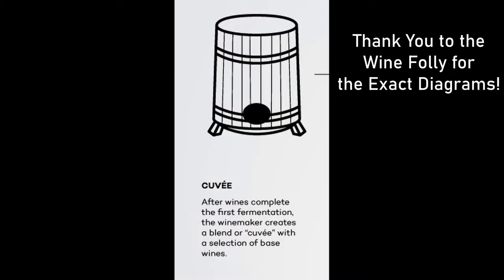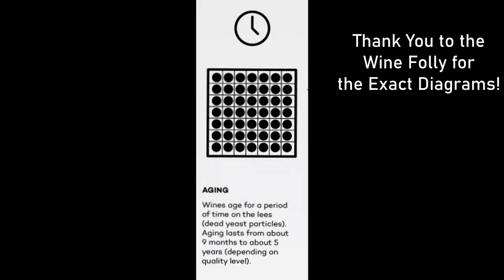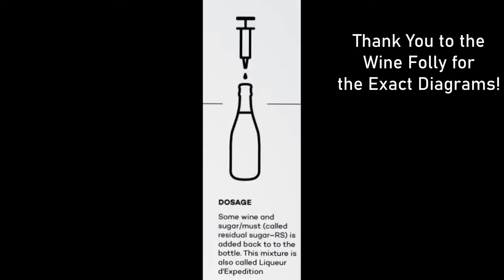Depending on the winemaker, there are three different methods. The first is Méthode Champenoise, or the traditional method, where the second fermentation happens in the bottle they're going to sell. They open the cork, add more yeast and sugar, close it up, store it, and rotate it every several months to let the yeast settle at the bottom of the cork so it's not floating around.